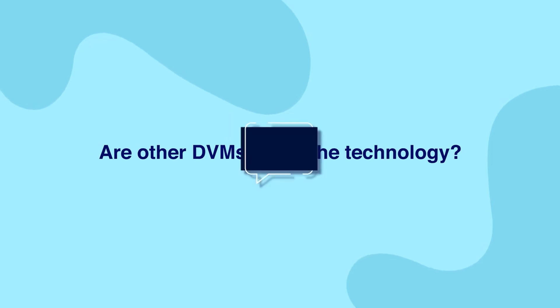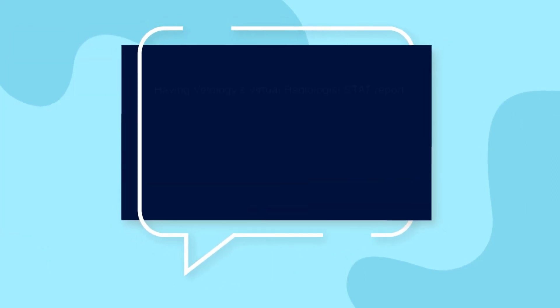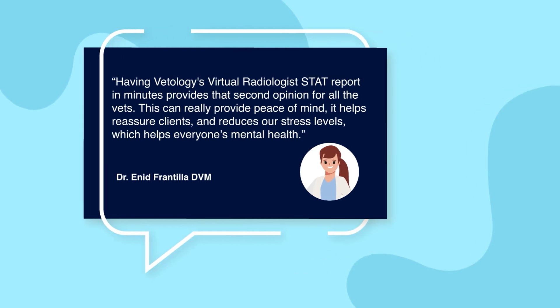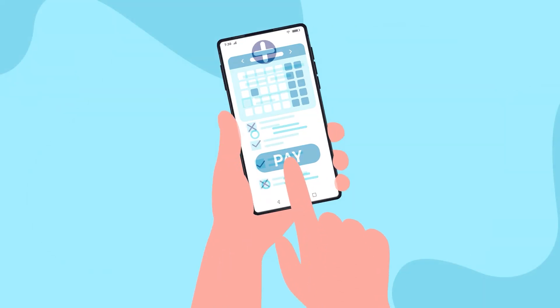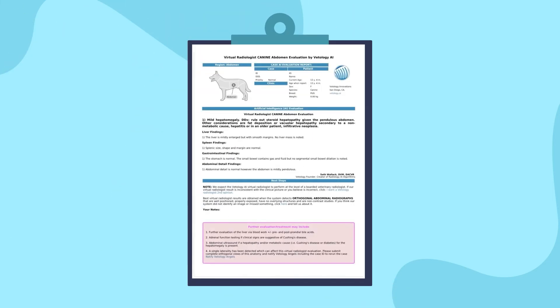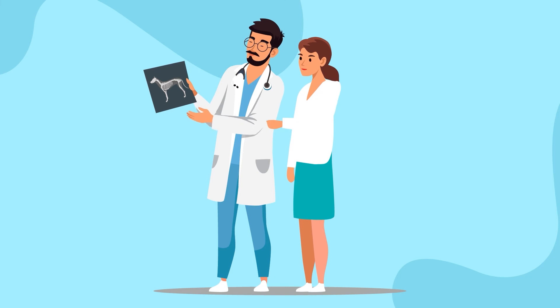Are other DVMs using the technology? Yes! A monthly fee gives you 50 virtual radiologist AI reports per month. More than three AI reports per month and the service pays for itself. You can also submit cases to a board-certified radiologist to review your cases at an additional charge.